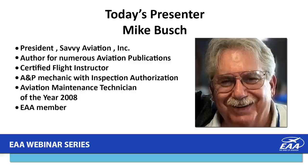Tonight's presentation is titled Fresh Annual. Our presenter is Mike Bush. Mike is president of Savvy Aviation, author for numerous aviation publications. He holds a Certified Flight Instructor Certificate, A&P Mechanics Certificate, and inspection authorization privileges. In 2008, he was FAA's Aviation Maintenance Technician of the Year and a member of EAA. Mike, thank you so much for being with us, continuing your wonderful series of information you bring to us on a monthly basis. I'm going to turn control of the presentation over to you.